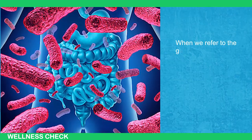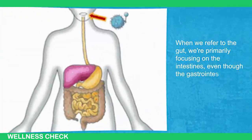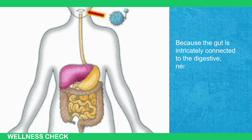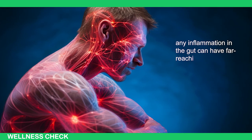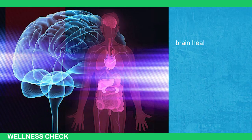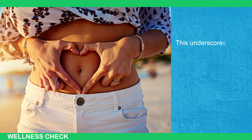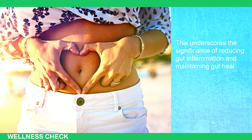When we refer to the gut, we primarily focus on the intestines, even though the gastrointestinal tract stretches from the mouth to the rear. Because the gut is intricately connected to the digestive, nervous, and immune systems, any inflammation in the gut can have far-reaching effects on your entire body, affecting aspects like your immune system, brain health, mental well-being, skin health, energy levels, and overall wellness. This underscores the significance of reducing gut inflammation and maintaining gut health.